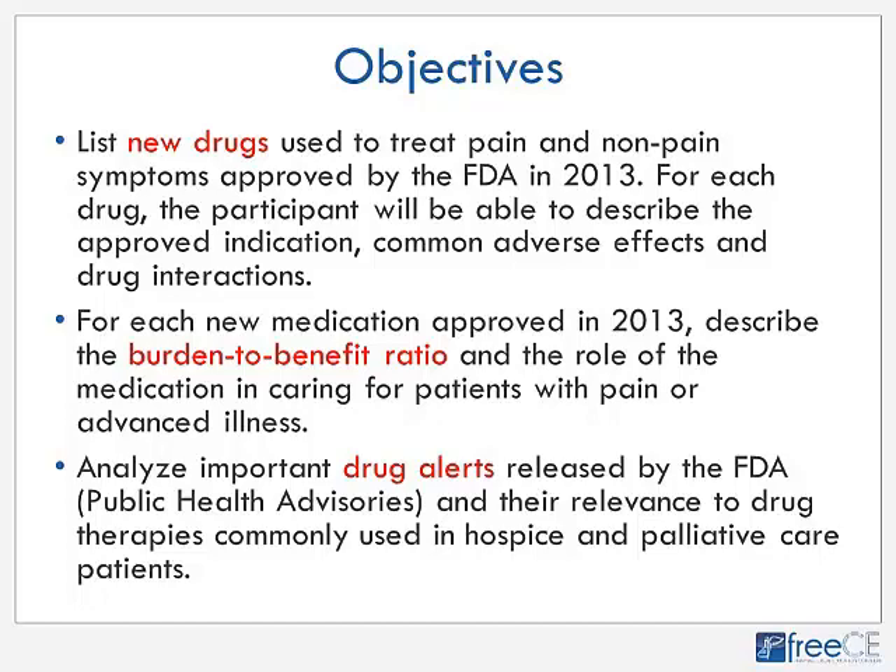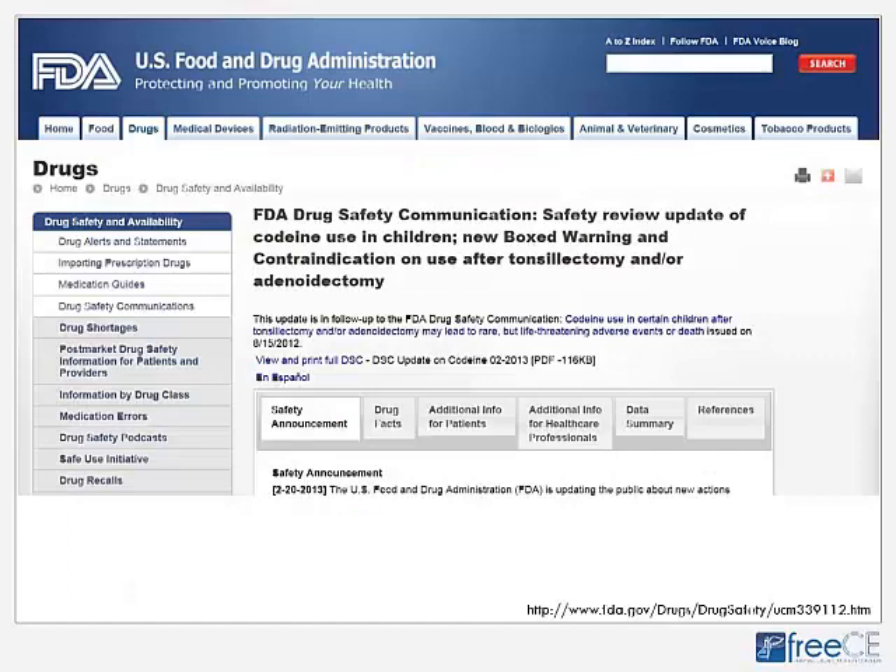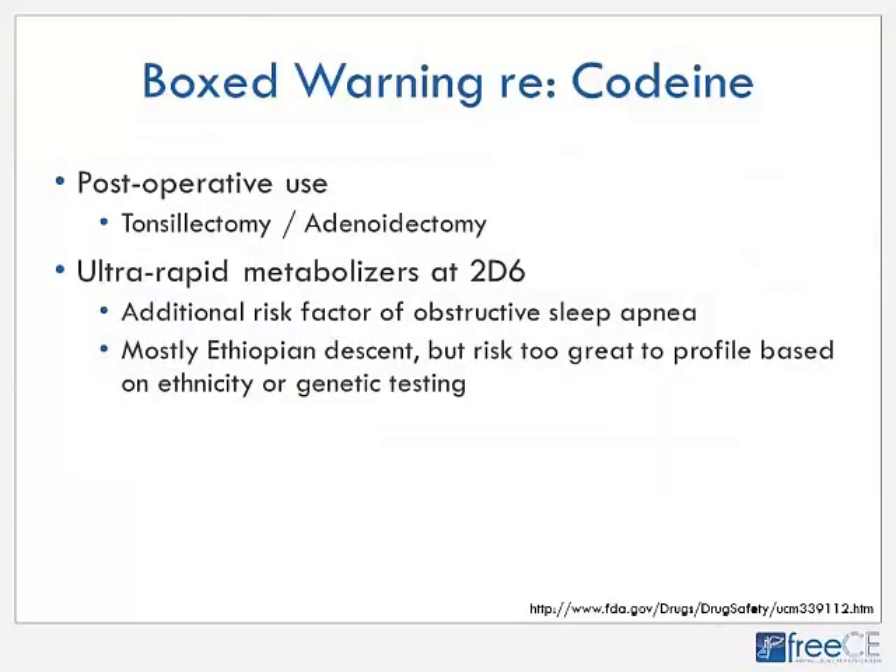The first FDA drug safety alert is titled Safety Review Update of Codeine Use in Children, New Boxed Warning and Contraindication on Use After Tonsillectomy and Adenoidectomy. Codeine is contraindicated because, as we know from its pharmacokinetics, it is metabolized to morphine. People have different genetic predispositions regarding how well their CYP2D6 enzyme system functions. Most people are regular rapid metabolizers, some are poor metabolizers, but a significant portion of the population are ultra-rapid metabolizers at 2D6.